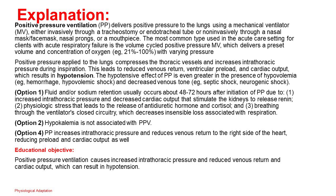Option 1: Fluid and/or sodium retention usually occurs about 48–72 hours after initiation of PPV due to increased intrathoracic pressure and decreased cardiac output stimulating the kidneys to release renin, physiologic stress leading to release of antidiuretic hormone and cortisol, and breathing through the ventilator's closed circuitry decreasing insensible respiratory loss. Option 2: Hypokalemia is not associated with PPV. Option 4: PPV increases intrathoracic pressure and reduces venous return to the right side of the heart, reducing preload and cardiac output. Educational objective: Positive pressure ventilation causes increased intrathoracic pressure and reduced venous return and cardiac output, which can result in hypotension.